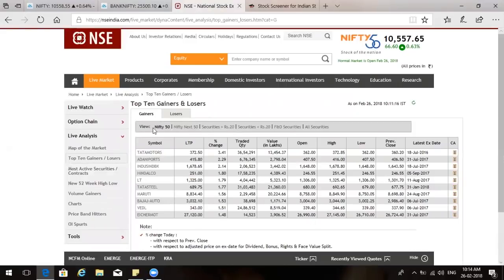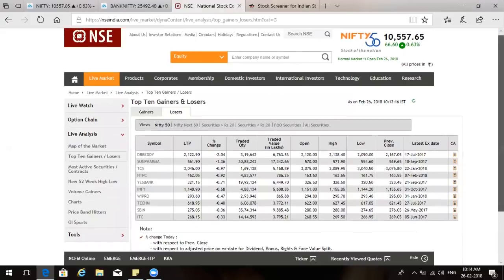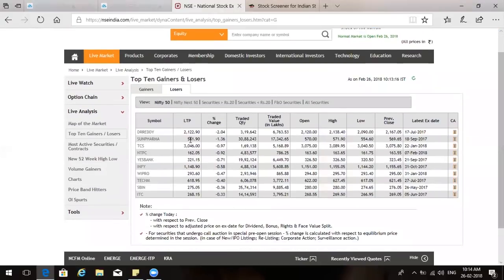On the loser side, we also have Hindalco and Vedanta. On the losing side, it is again Pharma — Dr. Reddy's and Sun Pharma — not giving any support. After that, TCS, Infosys, Wipro, and Tech Mahindra — the entire IT pack which was screaming high from the last three days or so — suddenly has good selling coming in.